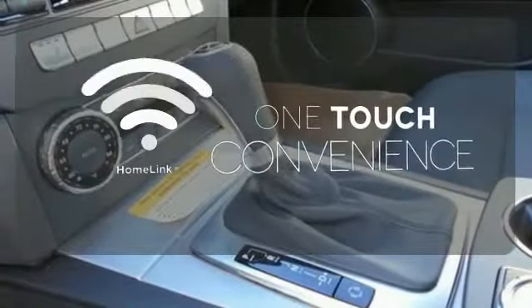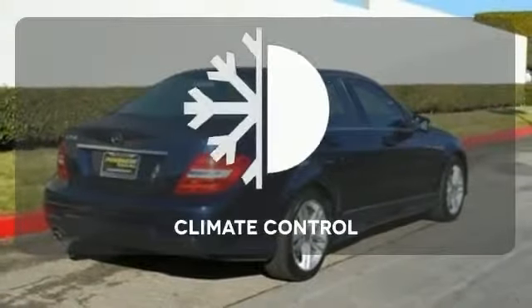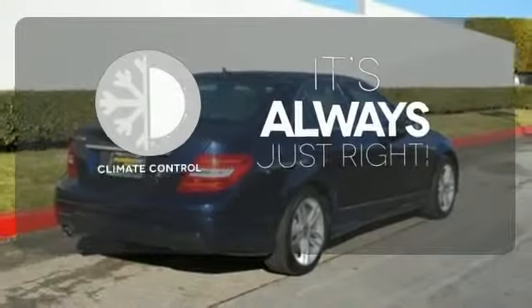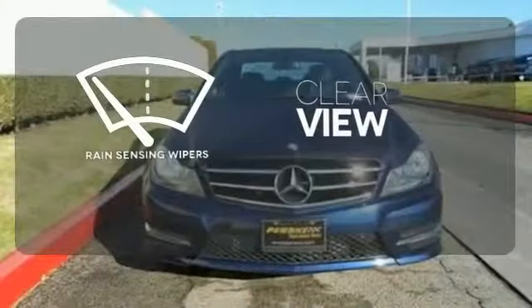With Homelink, one touch makes your arrival as welcoming as if you'd never left. Set it and forget it with the climate control. Keep your attention where it's needed and let the rain-sensing wipers maintain a clear view.